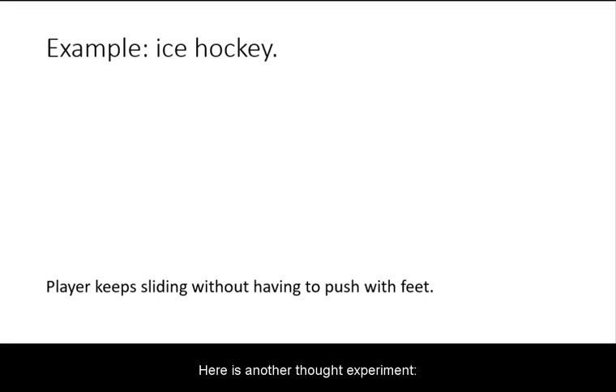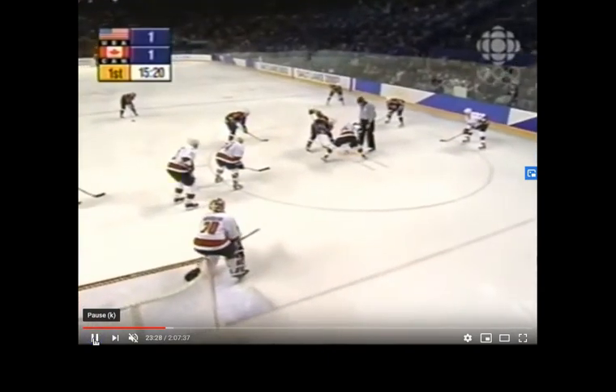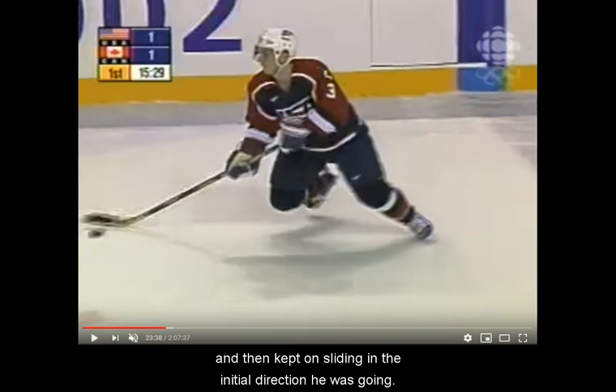Here is another thought experiment. When you walk with regular shoes on concrete, you need to keep your legs moving to move forward. But to move forward on ice, after initial pushes with skips, you no longer have to keep your legs moving to keep moving. Notice, this player even turned around, and then kept on sliding in the initial direction he was going.